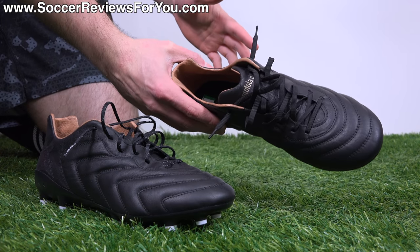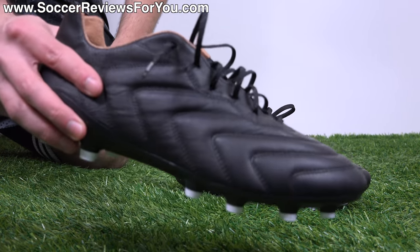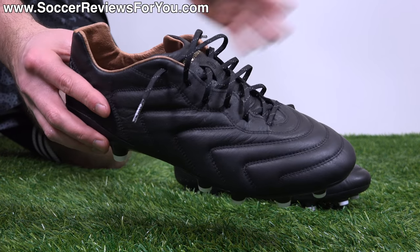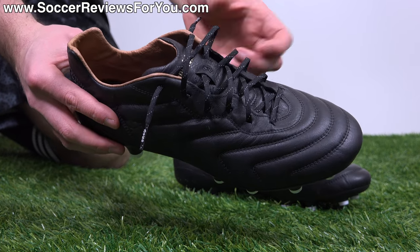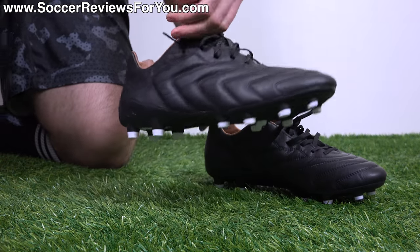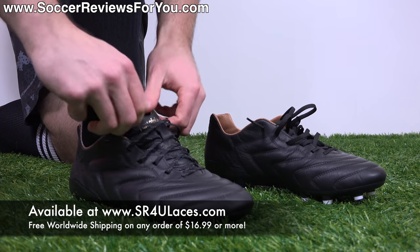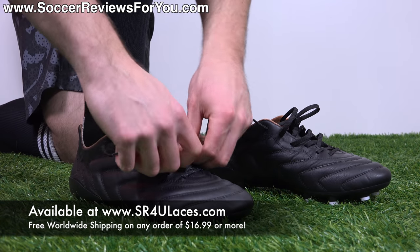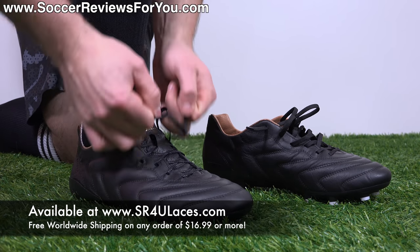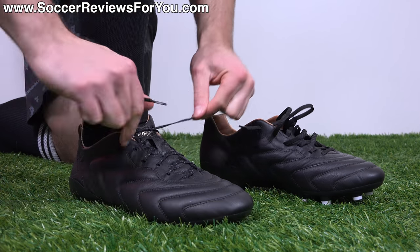I've swapped out the stock black laces for some black reflective SR4U replacement laces, which I think fit the overall super lightweight vibe really nicely. It adds the reflective bits but doesn't kill the blackout look, which I'm personally a big fan of. It's a great way of changing up the style of your boots in a very inexpensive way. If you're interested in some laces for yourself, the website to visit is www.sr4ulaces.com — there'll be a pop-up on screen as well as a link down below in the description.